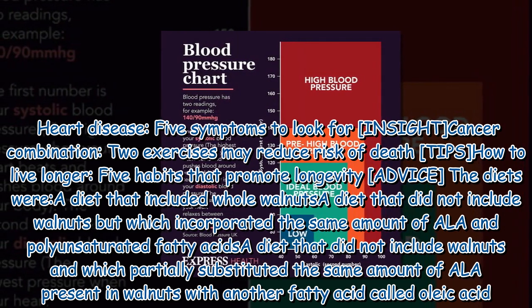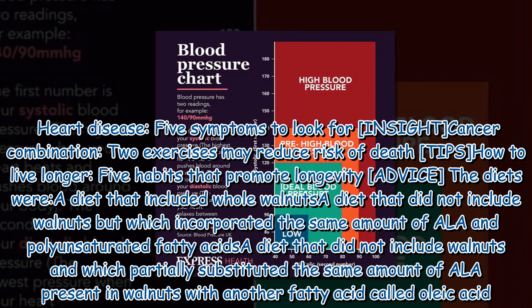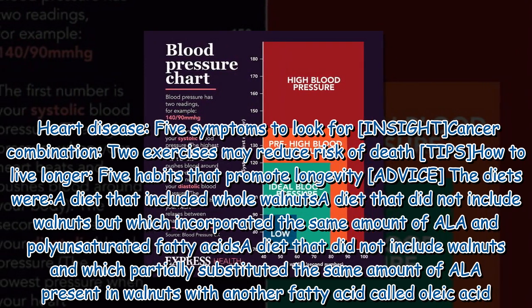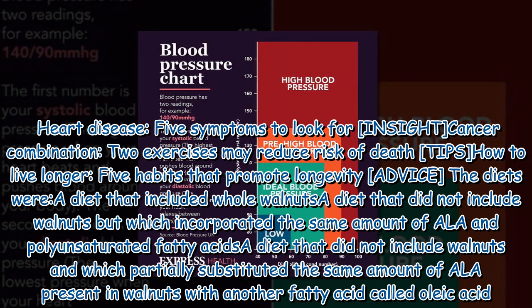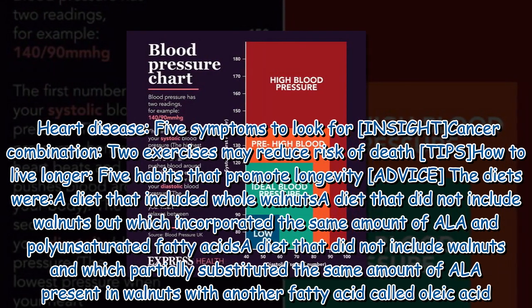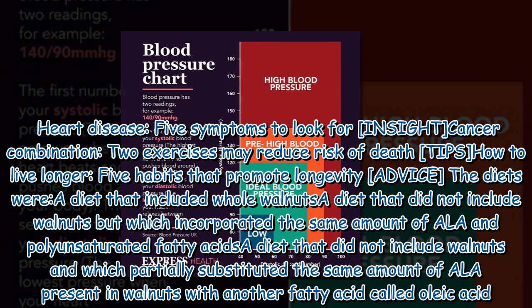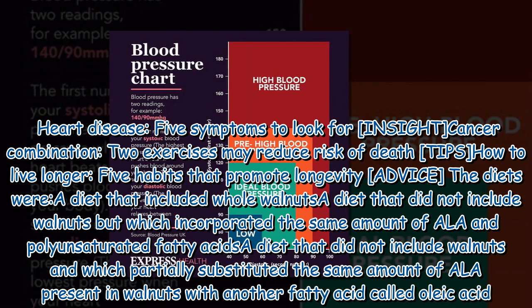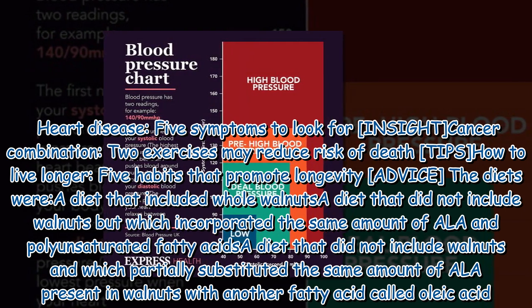The diets were: a diet that included whole walnuts; a diet that did not include walnuts but which incorporated the same amount of ALA and polyunsaturated fatty acids; and a diet that did not include walnuts and which partially substituted the same amount of ALA present in walnuts with another fatty acid called oleic acid.